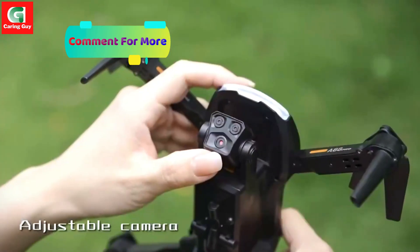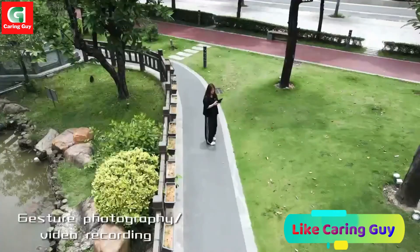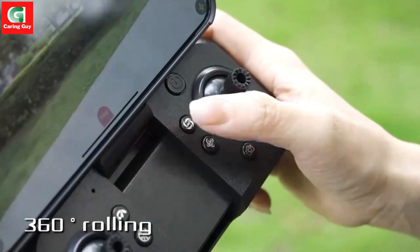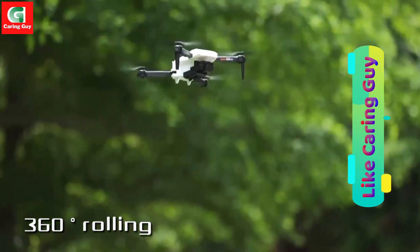Key Features. 8K Dual HD Cameras: the front lens with 8K resolution and bottom optical flow high-definition lens provide clear and detailed images. The servo gimbal and EIS (electronic image stabilization) ensure stable and sharp footage.